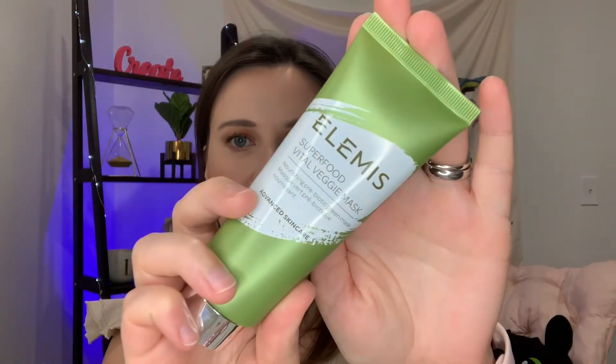I thought this was going to be bigger than it actually is — in all the videos they had online it looked a little larger. It has 2.5 ounces or 75 ml. It is a British brand. I had my co-workers smell it today and it smells so fresh and so good — I can't wait to put this mask on my face. Let me read this for you.